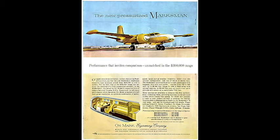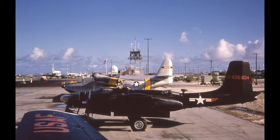Onmark had already made a name for themselves by altering many civilian invaders that were being used as executive transports. Despite their extensive knowledge, the Air Force wanted a working prototype for evaluation purposes. In October 1962, they delivered a recon version of the invader, an RB-26C, serial number 4435634, to Onmark for the modifications.